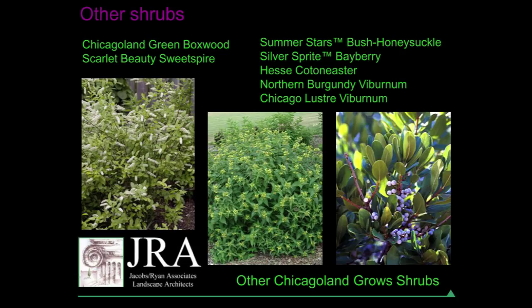These are the other shrubs of the program — ones I'm not as familiar with. Scarlet Beauty sweet spire is intriguing to me. I've used Little Henry before; I've never used this particular one. I'm already a fan of Diervilla and have used other Diervilllas, so this one is probably very nice too. The bayberry I'm a little more cautious on — I've used it before and found it marginally hardy. But the pictures of those bluish-white berries are beautiful, so it's worth maybe trying.